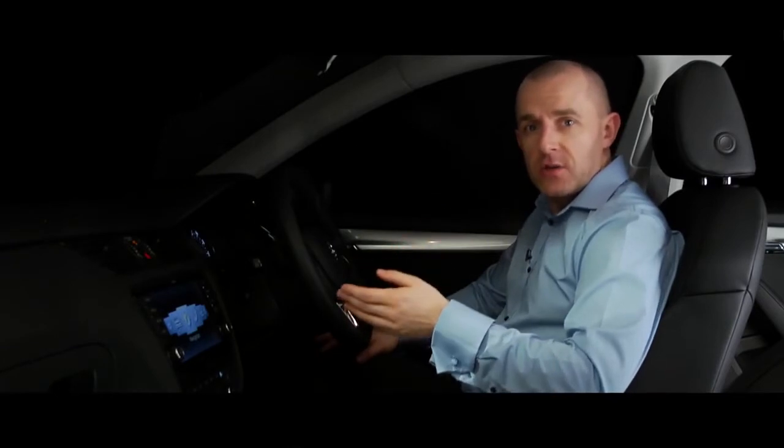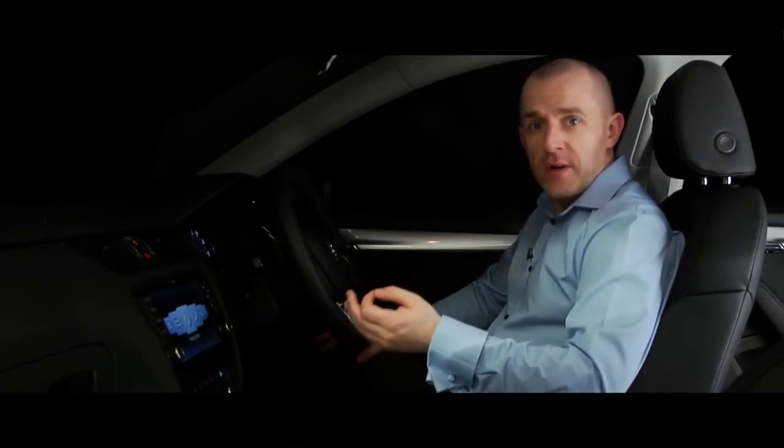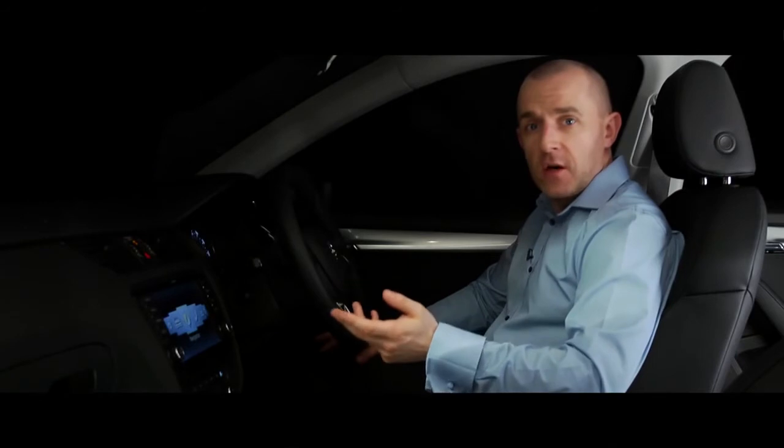It takes into account the weather conditions, the speed that you're driving, street lights, or if it senses another car's headlights ahead.